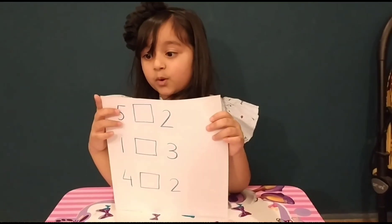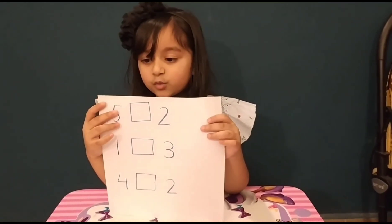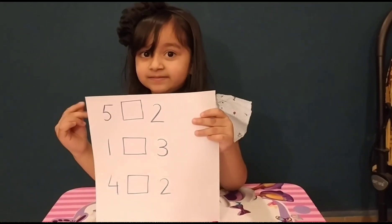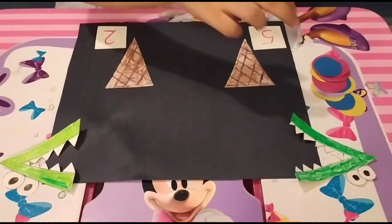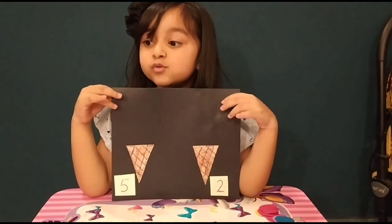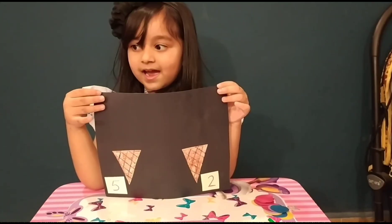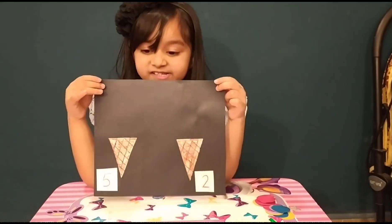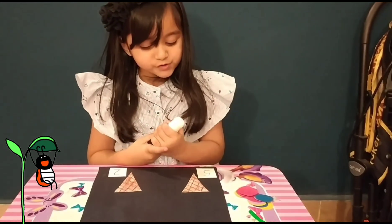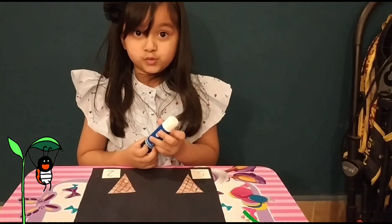On this paper, I will make the greater and less than sign. On this paper, there are two ice cream cones. I will read the number and paste the scoops. Number 5 is written here, so I should paste 5 scoops here.